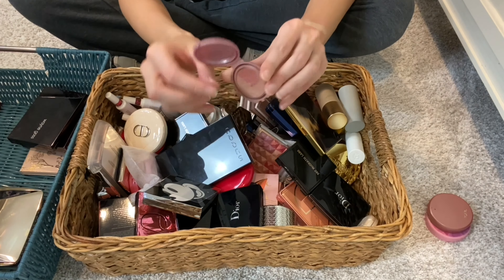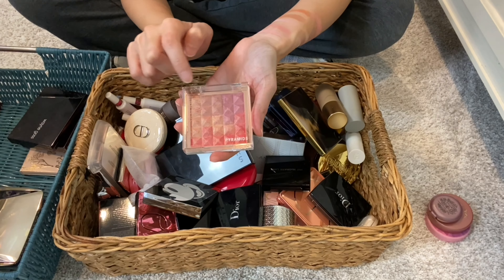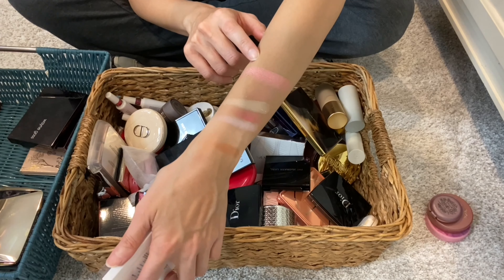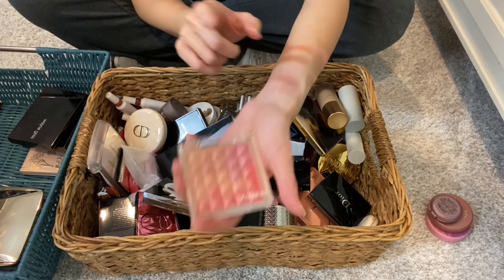Then we have from Flower Beauty a Pyramids highlighter in Peach Glow. It looks beautiful and you can swirl your brush around to get a very glowing effect. It's very easy to get a lot of product — a lot going on there. You can also pick and choose certain segments. I just don't grab for this and I think these shades are a bit too intense for me. You can also use some of this for your eyes. I'm actually going to declutter this.